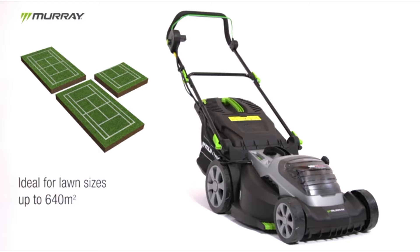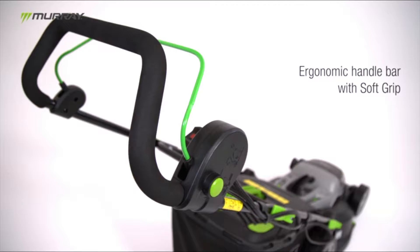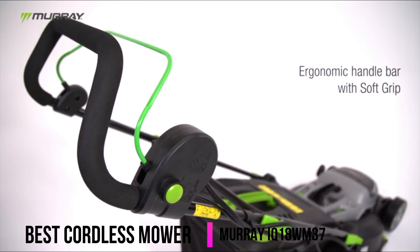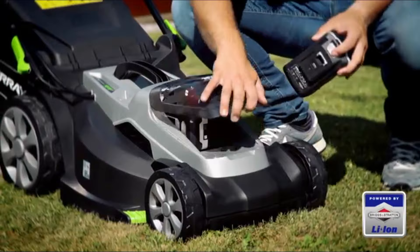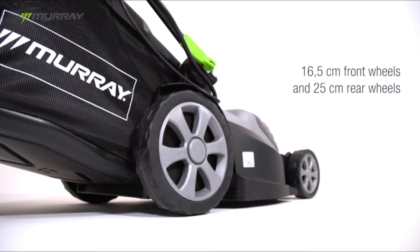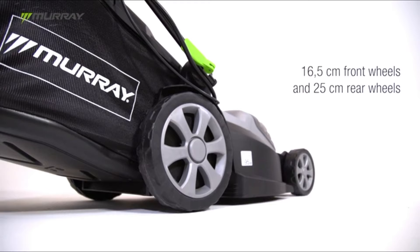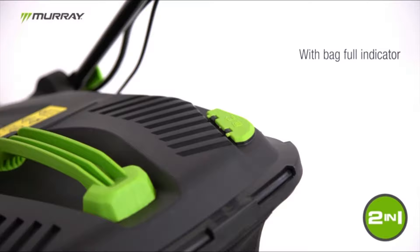Ideal for lawns of up to 650 metres square, it acts as a grass collector and aids self-mulching by facilitating rear discharge. Its soft grip handles minimise vibration and feature an ergonomic handlebar with comfortable foam, adjustable in three heights. It can also be folded to reduce storage space, and is powered by two Briggs and Stratton 18-volt lithium-ion batteries that can be charged at the same time. The high rear wheels enable easy manoeuvring across all terrains, and the large bag collector allows for high airflow and easily detaches after a notification from the bag full indicator.